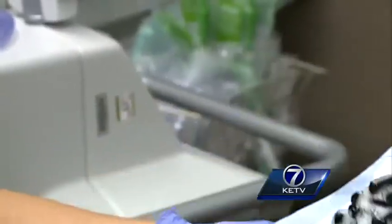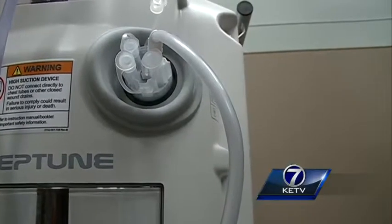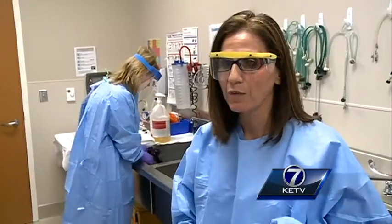So it's scrubbed, brushed, flushed, and disinfected. And it forces water and air through the scope at a high rate.